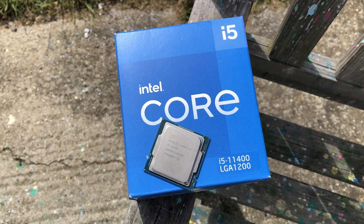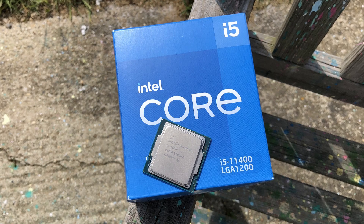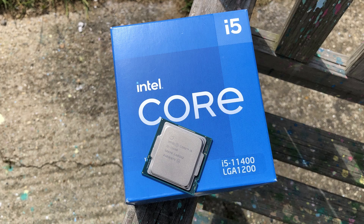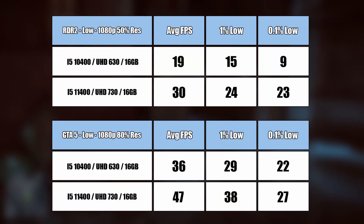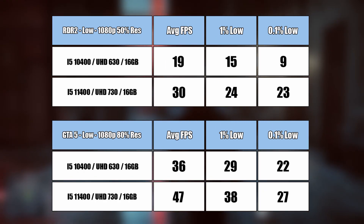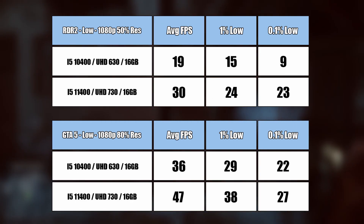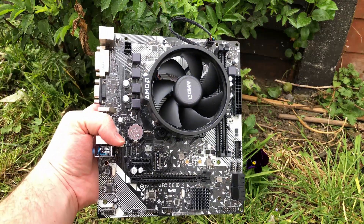Hello everyone and welcome to another video. If you buy an i5 11400 with UHD 730 graphics or an 11500 with UHD 750 graphics, you'll be getting much better iGPU performance than you would have done with 10th gen i5 chips. Both of these however will still fall short of the Vega 8 and 11 iGPUs found inside Ryzen APUs.